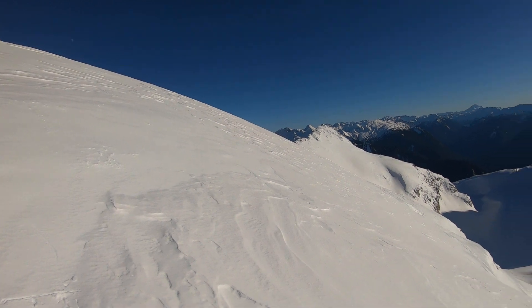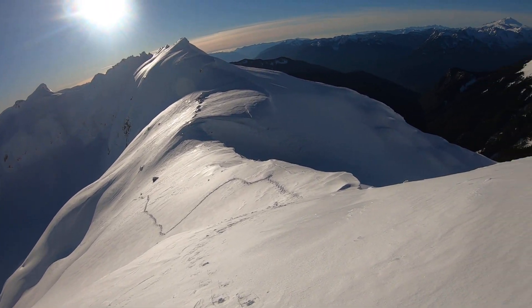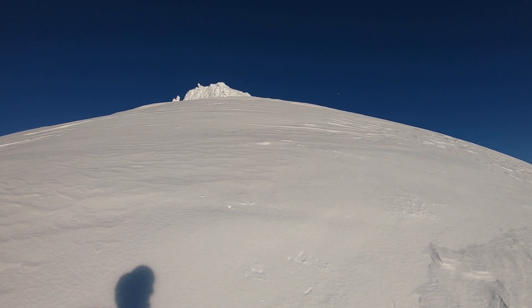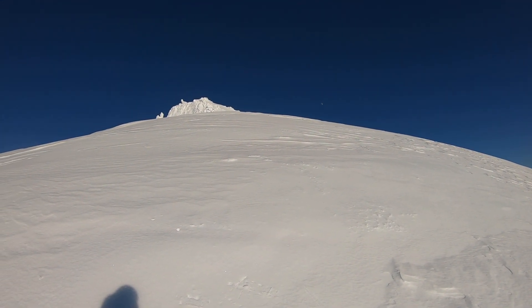This is going to be my turnaround point. I saw some cracking down there a moment ago, then felt this entire area was hollow — a clear wind slab that started to buckle underneath me. I think the upper ridge here is probably extremely wind-slab prone.